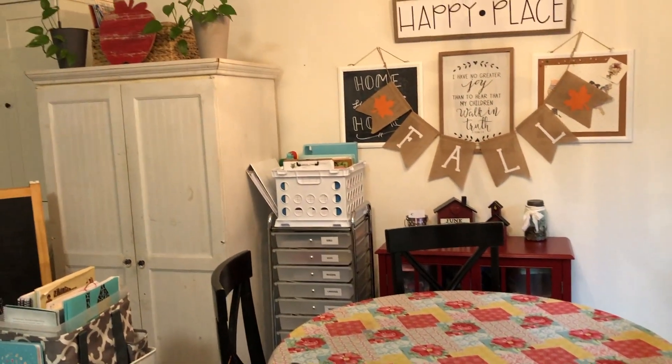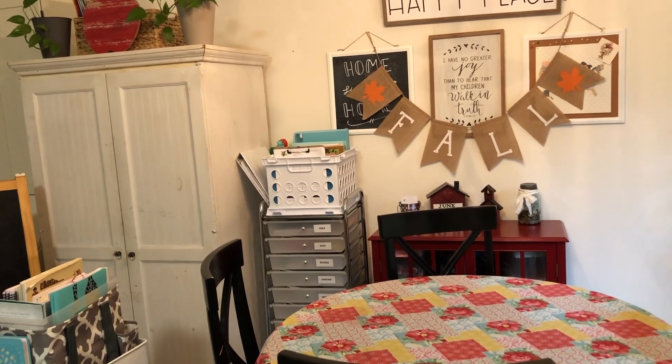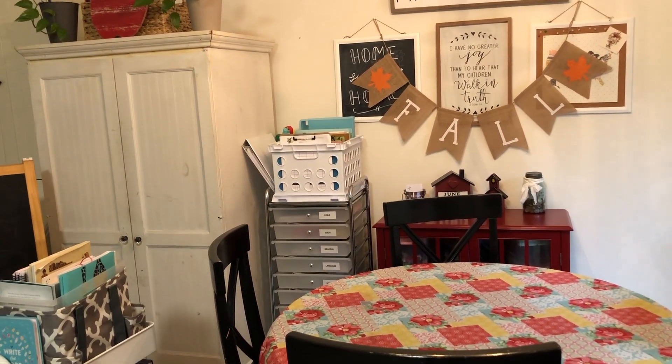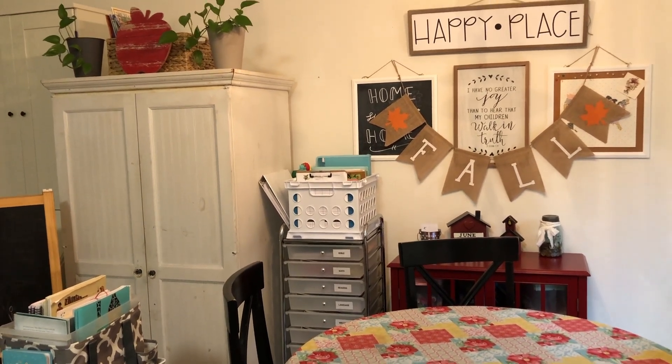That is pretty much it for our homeschool room this year. I really like to keep it simple — I've gotten rid of so much stuff, although it still looks like quite a bit of stuff. I hope you found something helpful, and I'll see you next time.